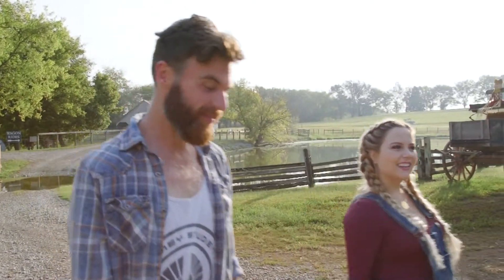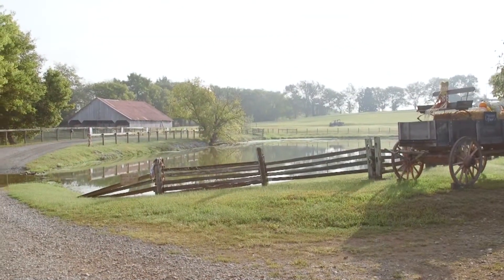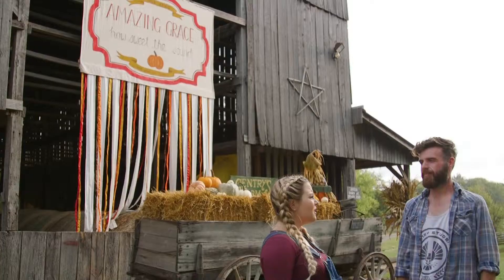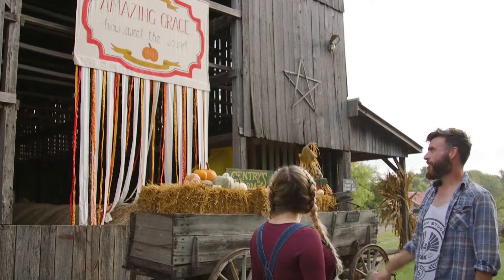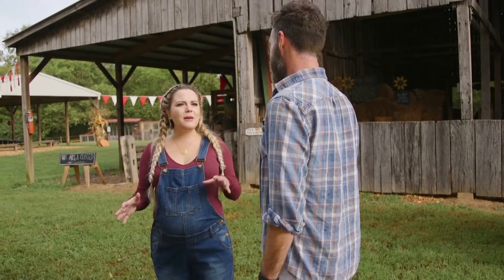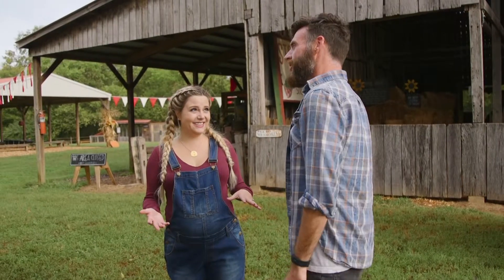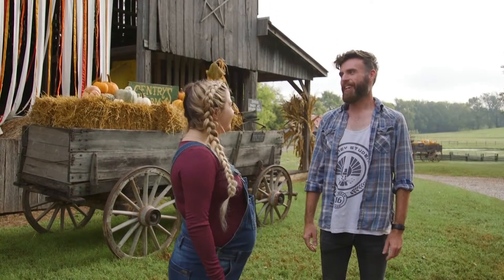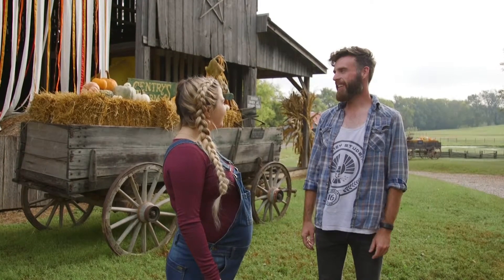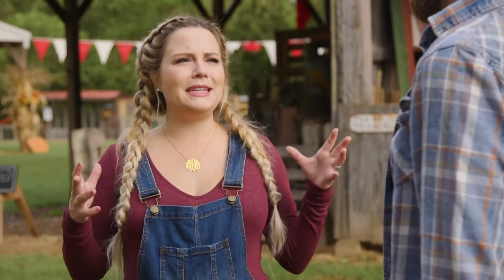This is our old tobacco barn — we used to use it when I was little. There wasn't a lot of money in tobacco growing up, and most of middle Tennessee got out of tobacco. About the same time we got out of tobacco, we realized pumpkins were fairly lucrative.